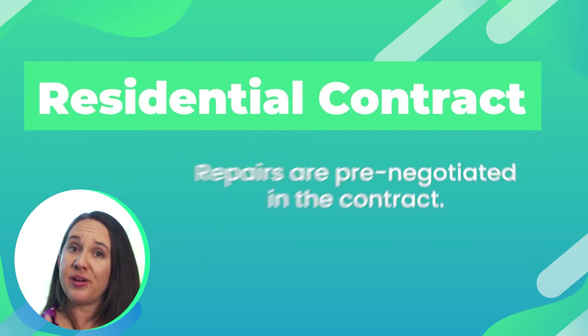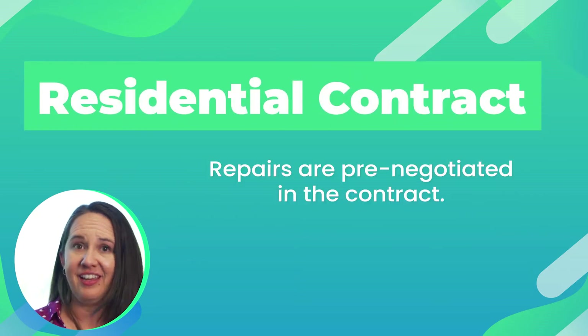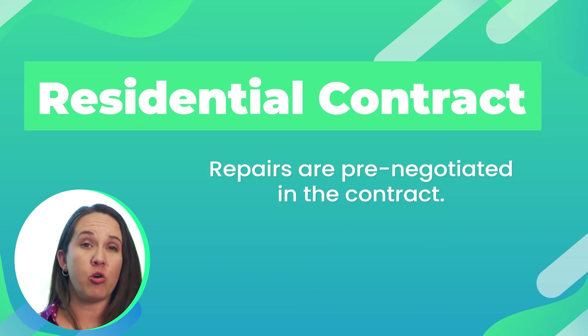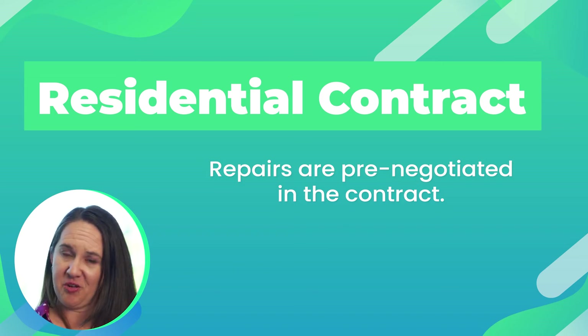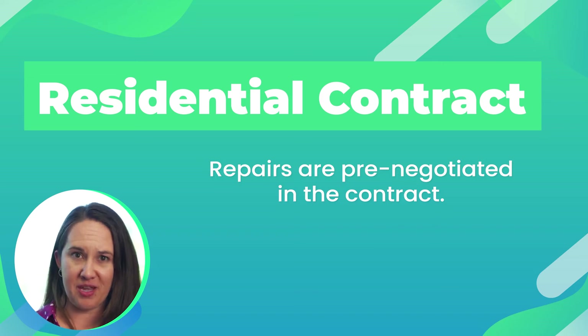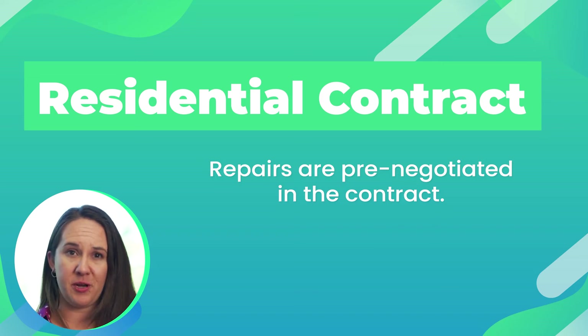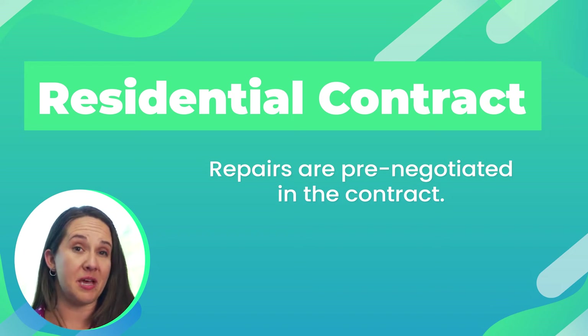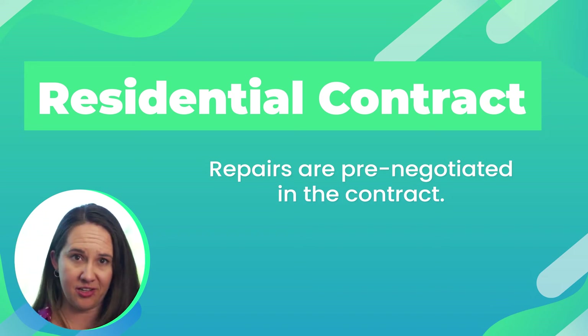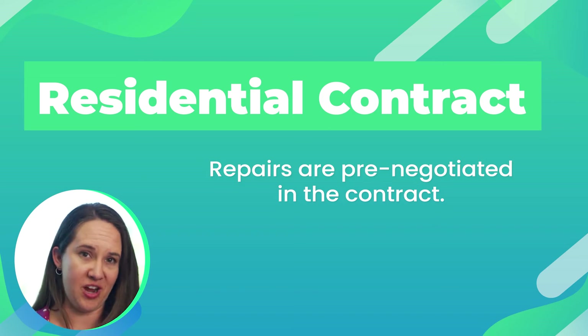The residential contract pre-negotiates any repairs. You will put amounts of money or percentages of price for general repairs, WDO issues, or any open permits. These amounts are pre-agreed upon at the contract, and if during the inspection something comes up that's higher than the agreed upon amount, the seller is only obligated to what's in the contract.